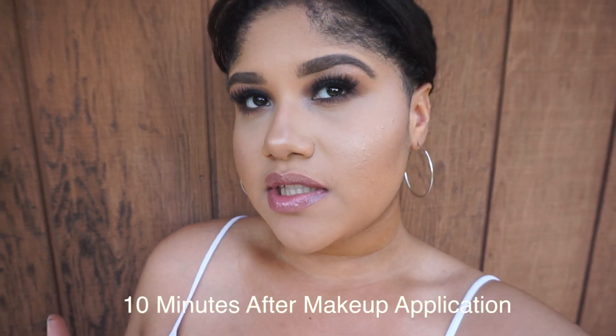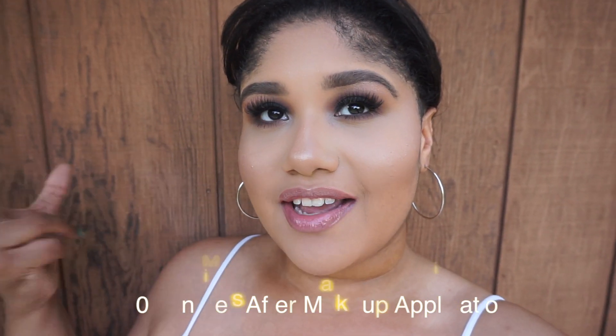Here is how my makeup is looking in natural lighting — I'm just behind this wall. I am loving how my face is looking; I feel like everything looks so smooth and really good.